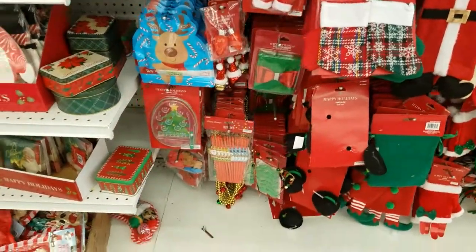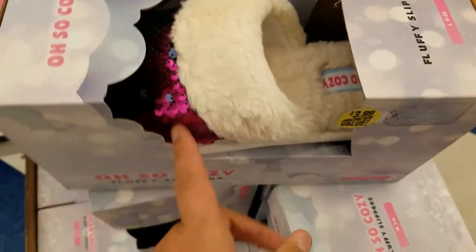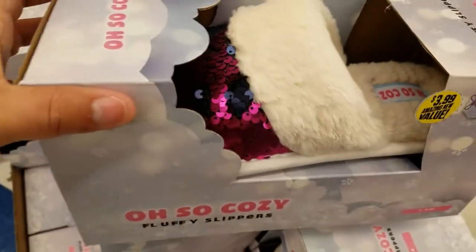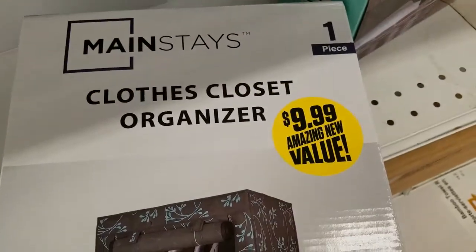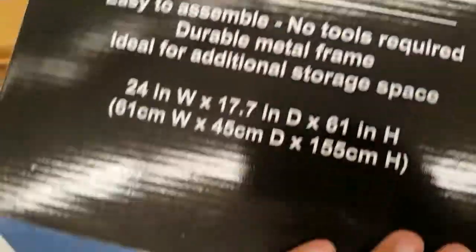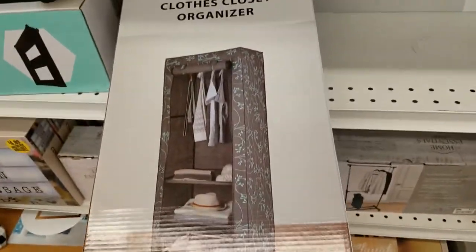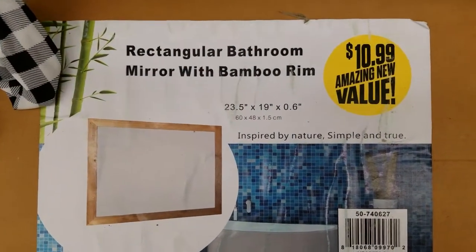Look at these $3.99 fluffy slippers — they have sequins that turn two different colors. That's a really good deal! This one is $9.99 — so cool. And here's a mirror with a bamboo rim for $4.99 — that is so nice.